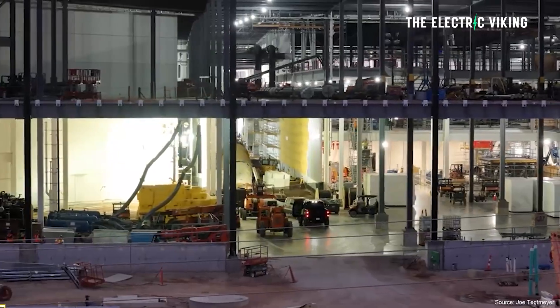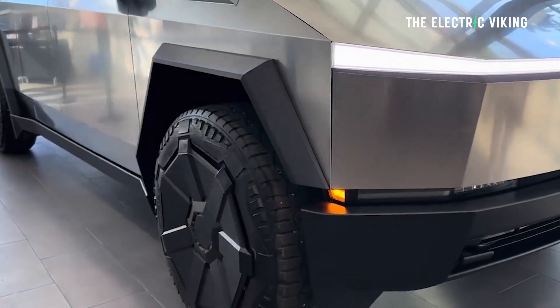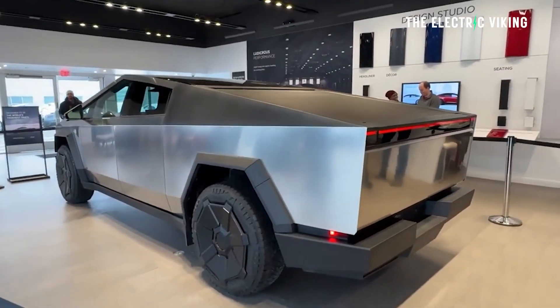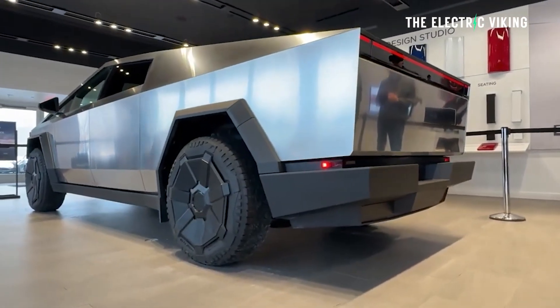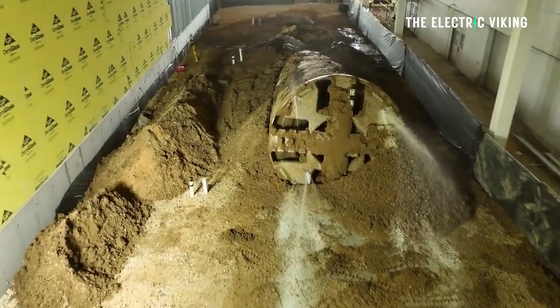If I'm totally honest, I am a little bit skeptical as to whether or not this tunnel was really going to make that much of a difference to Tesla's Cybertruck production capacity. Maybe it will, maybe it won't. I think it's possibly more of a marketing tool for The Boring Company to sell their tunnels and demonstrate their capability to potentially other companies.